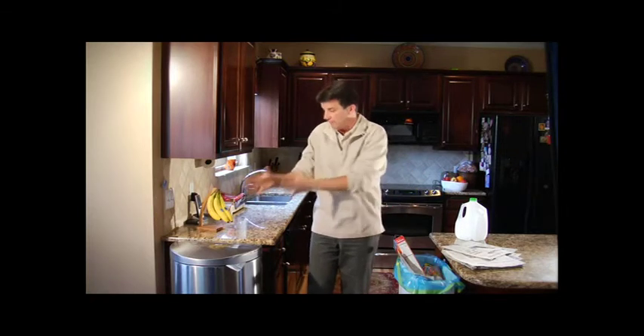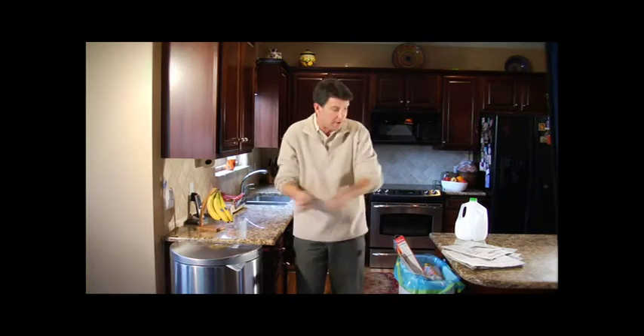Here in the kitchen, I've made it pretty simple. I've got my trash can here nearby. I have the blue bag. At first, I put the everyday recycling items in my blue bag, such as newspapers or plastic.